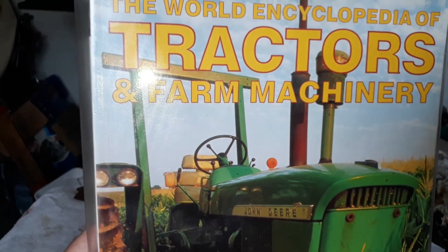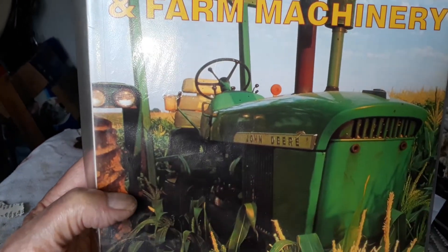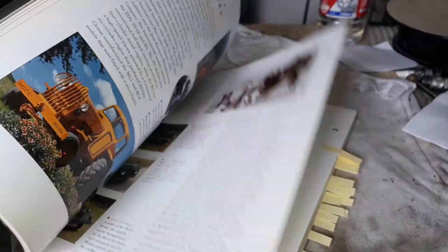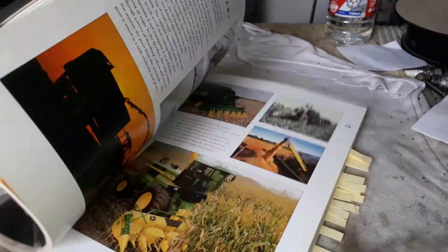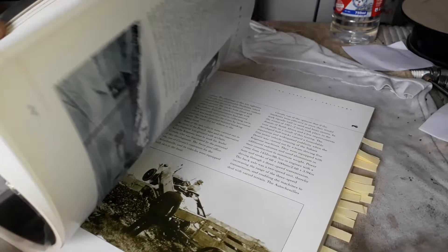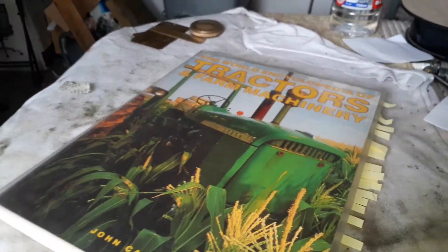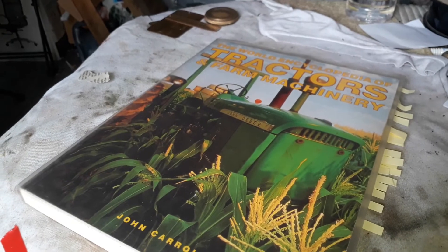Okay guys, so I hope you enjoyed this short video of 10 minutes — what is my favorite in this book. If you have a question about any tractor, or there's a whole section only on combines, you are welcome to ask me and I will look it up for you. Okay guys, see you in the next one, bye.